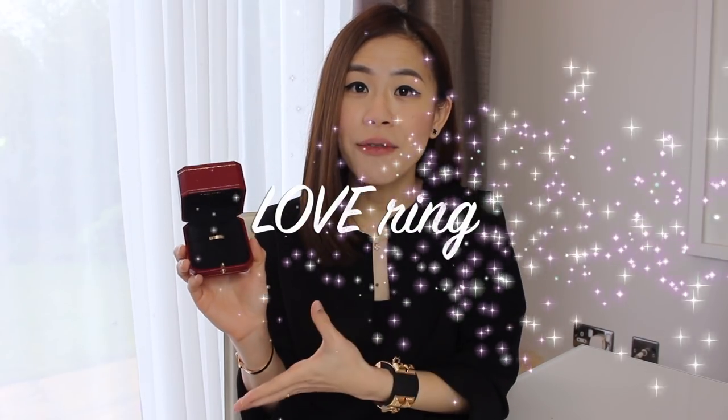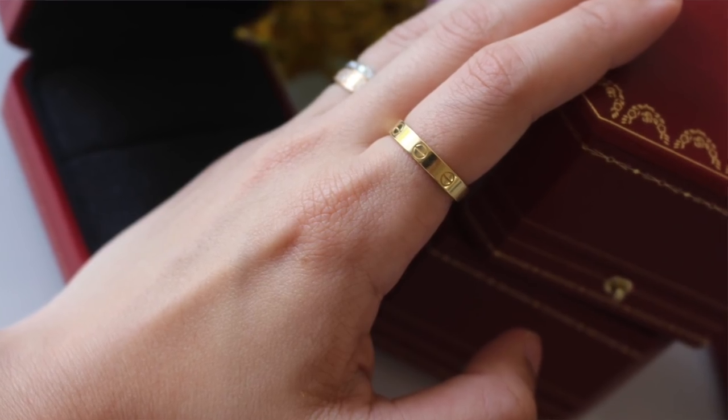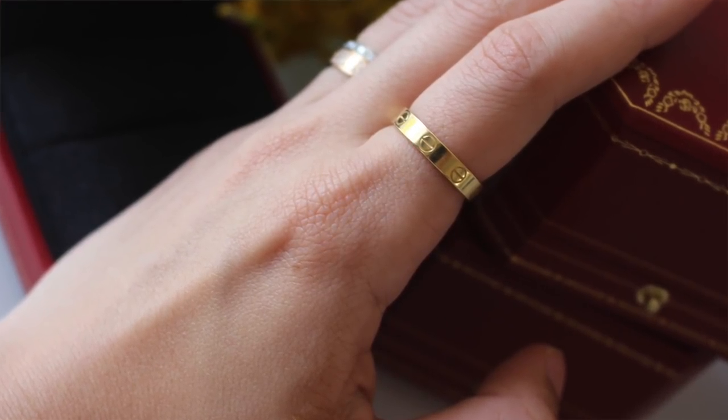My first Cartier piece is this love ring in yellow gold. This is the thinner band — I'll leave the link in the description box so you know the exact model. I wear this on my forefinger on the right. It feels quite flat and comfortable and I really like the way it looks. Now because of the smooth top surface, you are bound to get scratches especially if you wear the ring a lot. Personally, I don't quite mind having scratches — I think they tell a story about the piece of jewelry, and you can't really avoid them anyway, so I've learned to embrace them.